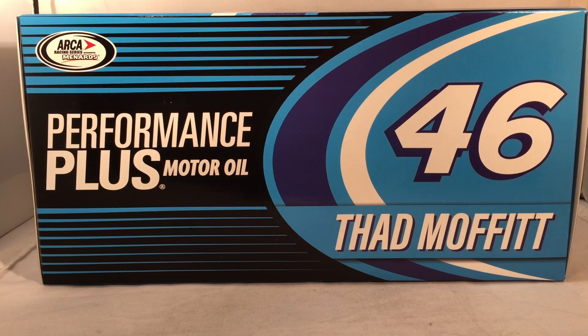Hello and welcome to another Bushwacker review. Today we are going to be taking a look at Thad Moffitt's Performance Plus Motor Oil Ford from 2018.